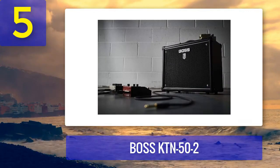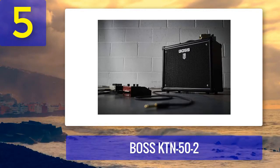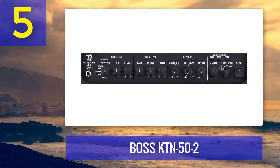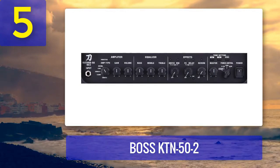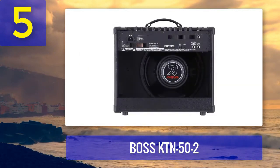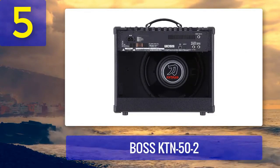It features two channels, each with its own EQ and effects controls, making it suitable for both guitar and microphone input. What sets the KTN52 apart is its wide range of onboard effects and amp modeling. It includes a variety of Boss's famous guitar effects, allowing you to experiment with different sounds and textures.